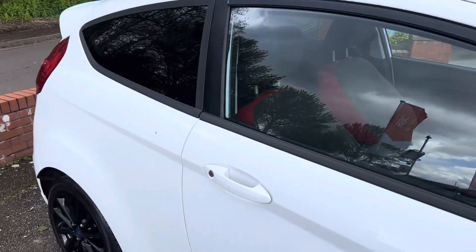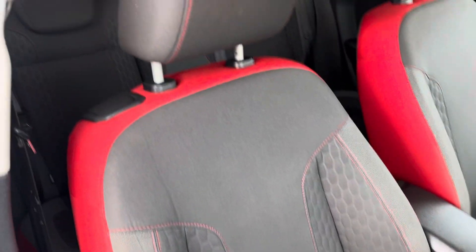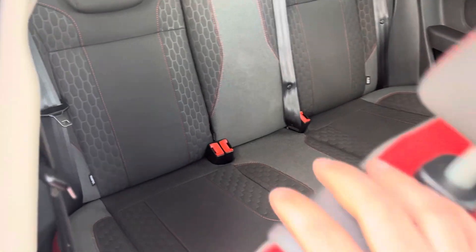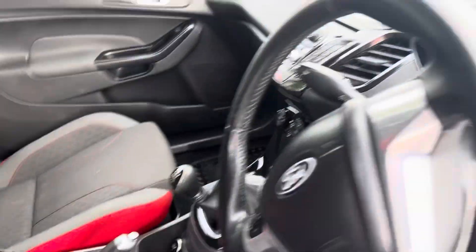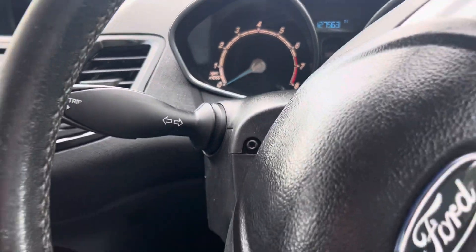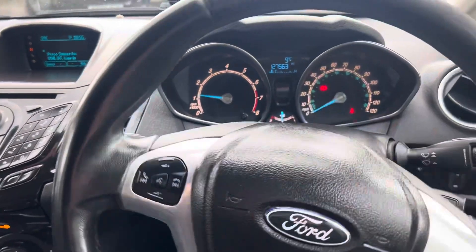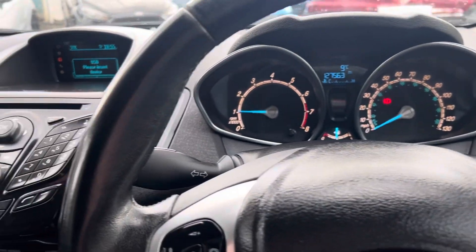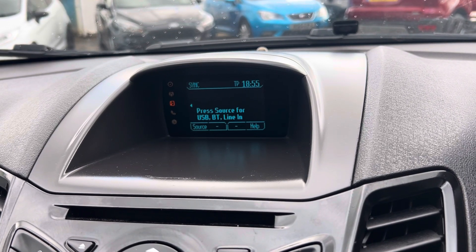Taking a look inside, there are nice rubber floor mats. The driver's seat is in really good condition, and the rear seats have no nasty stains or rips anywhere at all. It's really tidy for its miles — 127,563. There's a multi-function steering wheel and no warning lights on the dashboard. It has USB connectivity, Bluetooth audio, and AUX as well.